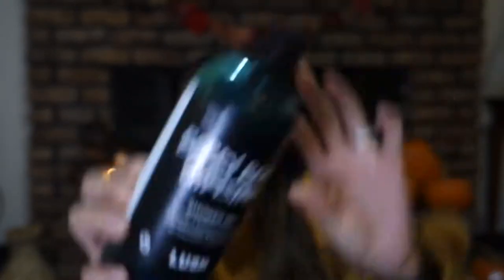Next, still on Lush products — this one is relatively new, kind of towards the end of October that I started loving it — it's the Berry Berry Christmas shower gel. Yes, I know it's a Christmas scent and a little early, but it smells so good. It's a festive cranberry-infused, antioxidant blueberry juice with a fruity lather. It lathers your body and you just smell like citrusy Christmas magic. My whole bathroom smells of it. Definitely a favorite.